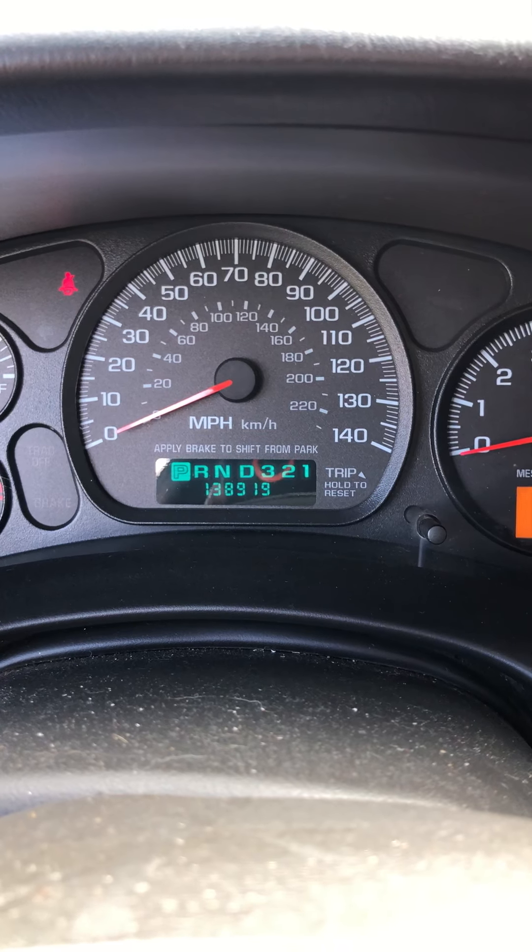I did buy this car a few months back — gave $1,200 for it. The guy used it as a construction vehicle and it was completely filthy on the inside. But the car is in real good shape, no rust whatsoever. It's a two-owner car and has always lived its life here in Kentucky.